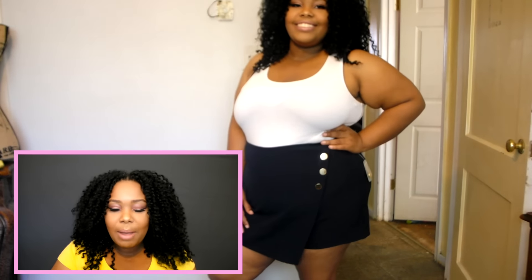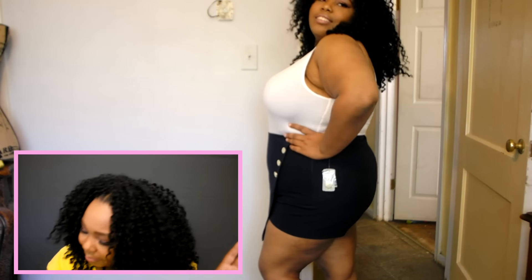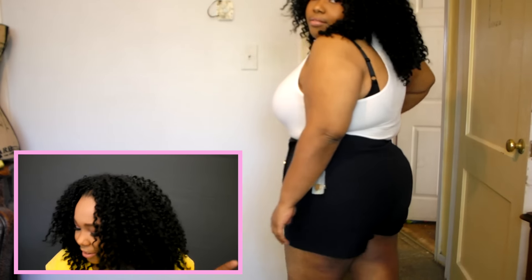If you haven't seen my last try-on haul, be sure to check the description bar below and click on it. Some stuff I got last time still applies now — it's springy stuff. The first thing I got was this super cute skort with gold details on the side. It's super cute and it cost $19.90, it's a 2X. My mama bought it for me so it's something I didn't have to buy, which I'm really excited about.